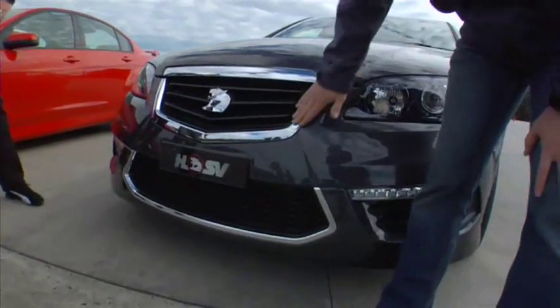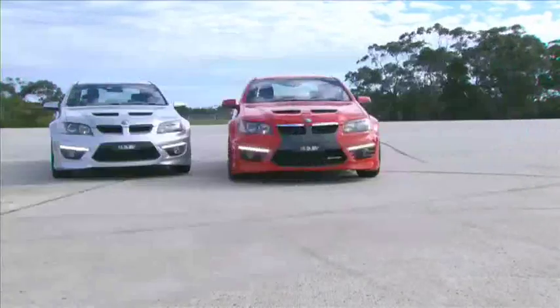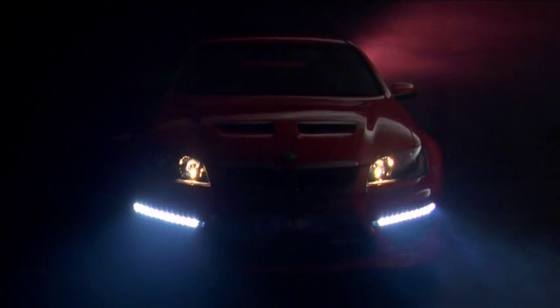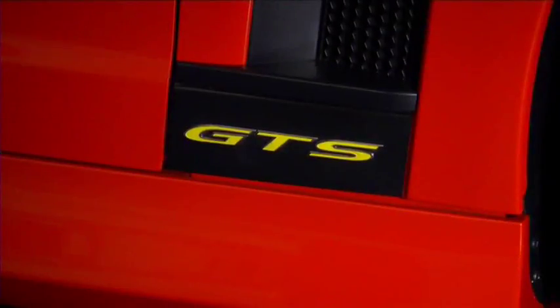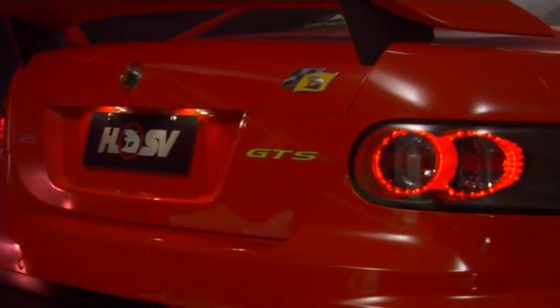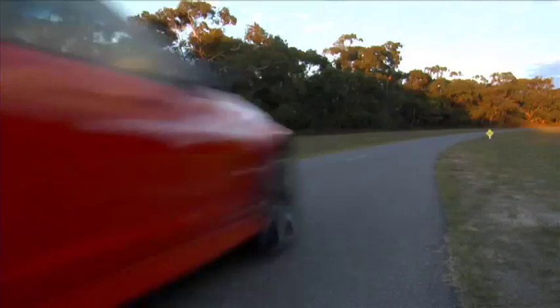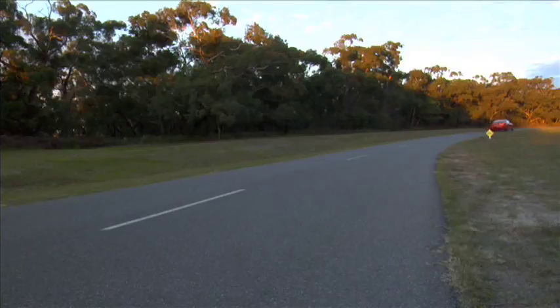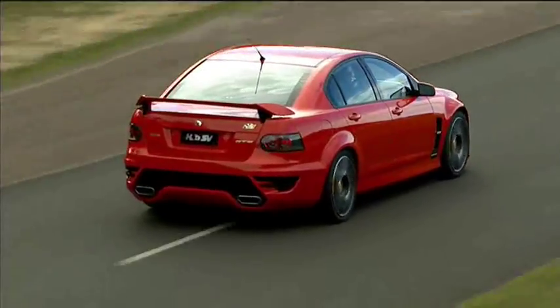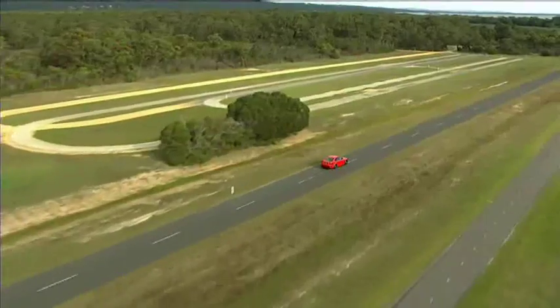It's definitely a car that makes a statement about its owner, but we'll let you be the judge of exactly what that is. No one is disputing that HSV has raised the bar for the Aussie muscle car. The headline act is the GTS model. HSV has tweaked another 8 kilowatts from its 6.2 litre V8 engine to put a mighty 325 kilowatts under your right foot. That makes it the most powerful production car ever built in Australia.